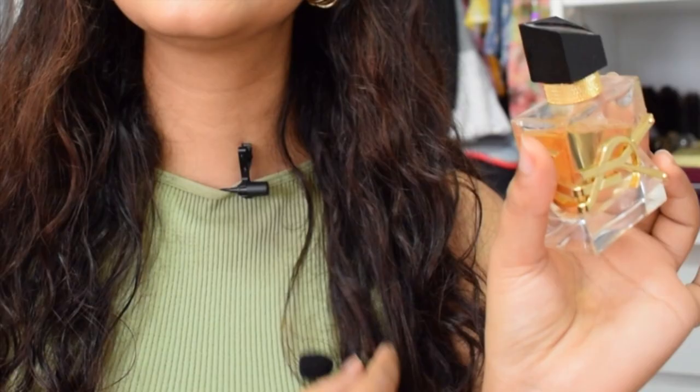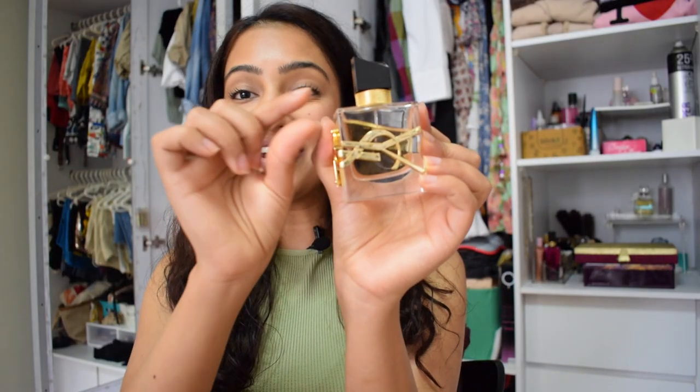The final touch to any outfit is a perfume. I got the YSL Libre — the Dua Lipa perfume — last Diwali. I've been not using it because it's so good and expensive. It smells like wealth. It just smells like I shop at Emporio Mall and eat at five-star hotels. So if you want to smell rich, maybe this is where you need to go. This was the smallest size, so you can try it out. Highly, highly recommend this fragrance.